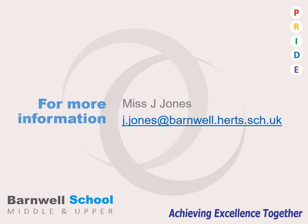Thank you very much for taking the time to look at the GCSE Drama course. If you have any further questions, please contact myself, Miss Jones, on the email address on the slide and I can answer any queries that you might have.